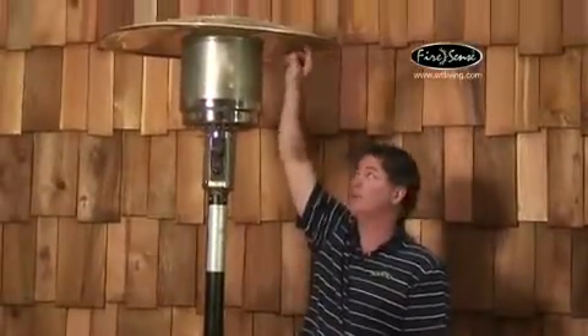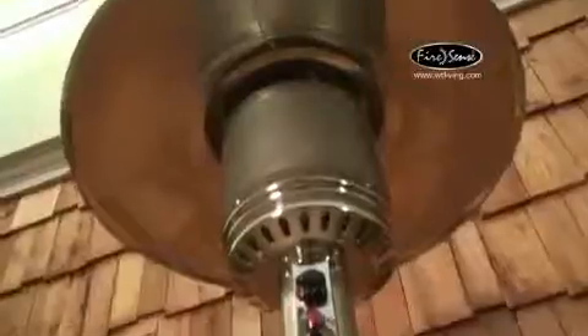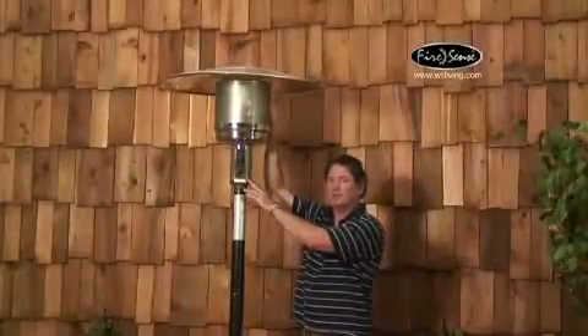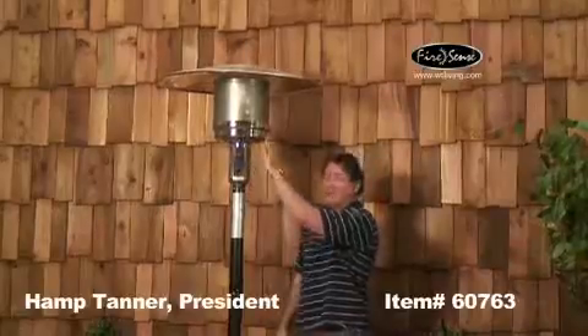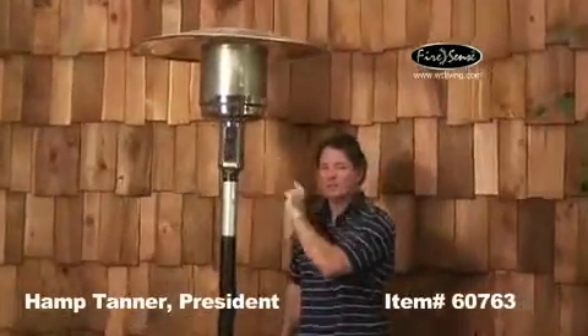The item is an 89-inch tall patio heater with a 33.5-inch aluminum reflector on top. The burner assembly is all stainless steel, and the emitter screen is stainless steel. It puts out 46,000 BTUs and comes with a reliable piezo igniter.